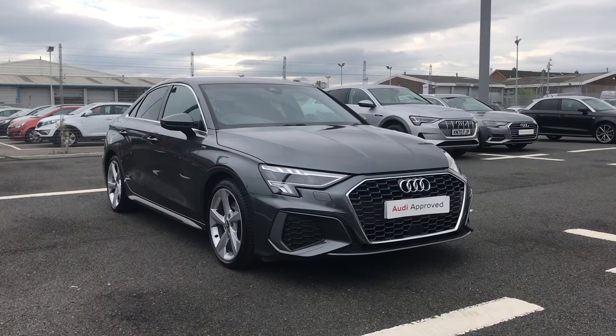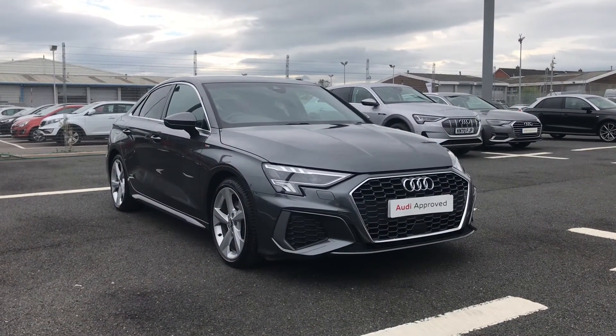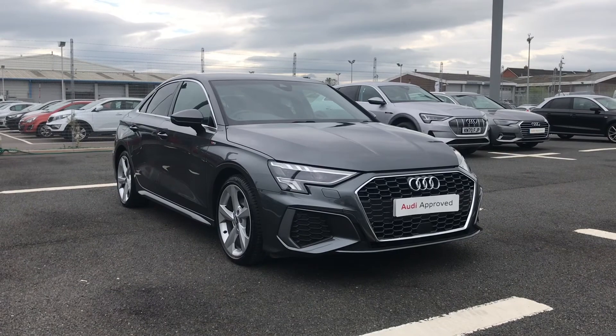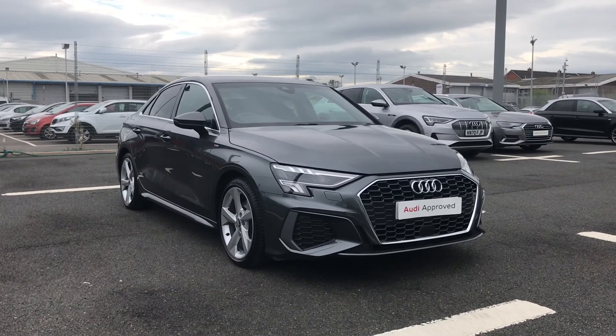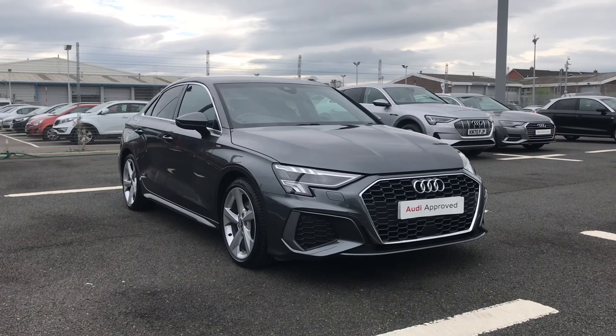If you'd like any more information on this Audi A3 Saloon S line, please give us a call on 01228 371 516 and someone from our team will be happy to help. Thank you for watching.